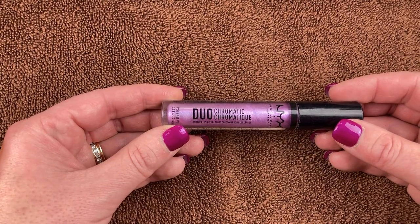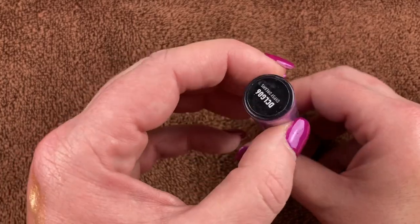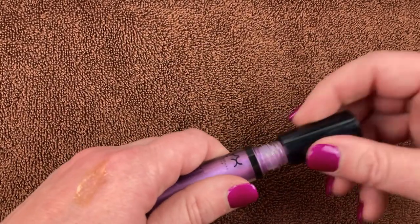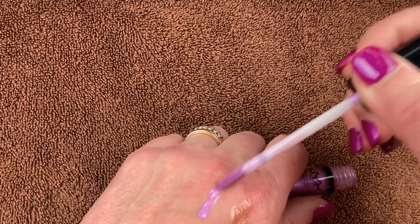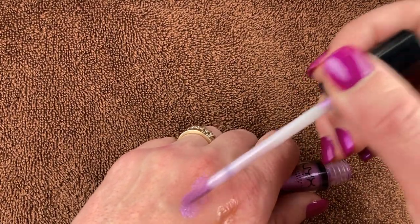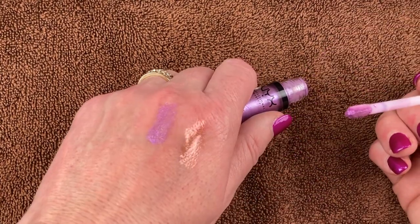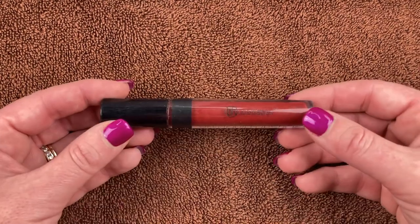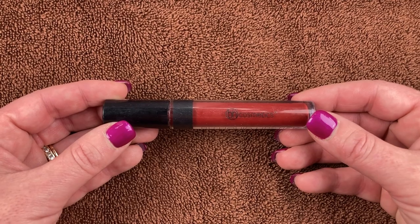I have another one of the Duo Chromatic liquid shadows I use as a lippy, also from NYX, in the shade Gypsy Dreams. This is gorgeous too. I like to throw this over the top of a purple lippy — liquid or bullet — it's just gorgeous. A really pretty lavender-to-pink shift with a little bit of gold sparkle.